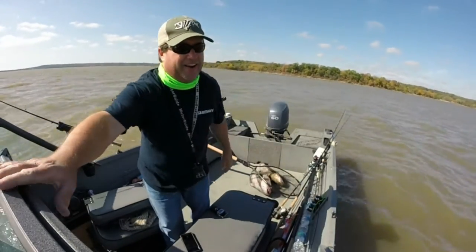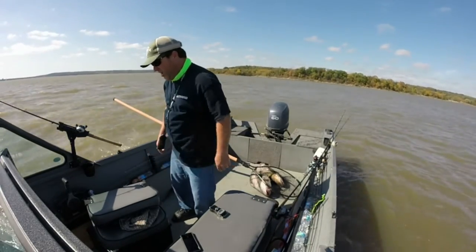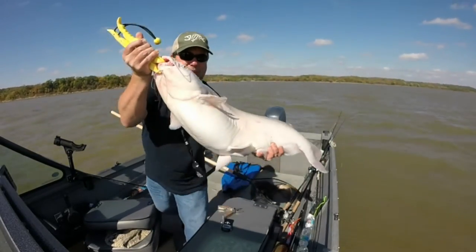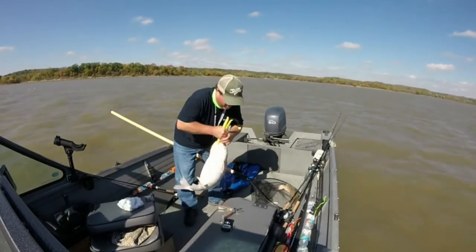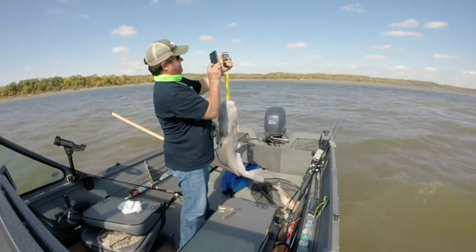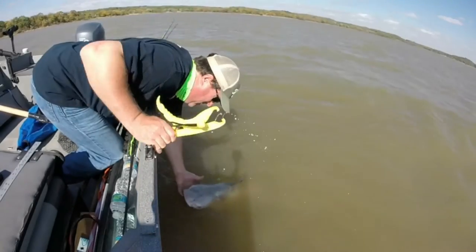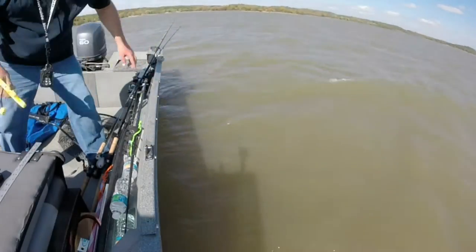That's a Perry Lake double right there. Holy shit! That is a Perry Lake blue, baby! Yeah! Right there. Oh, my God. Oh, God. There he goes! It's for the ride.